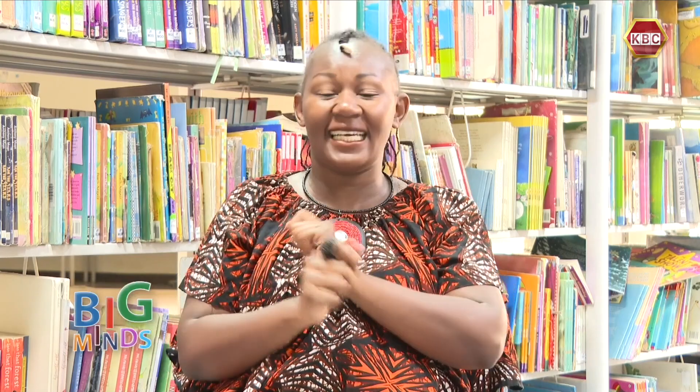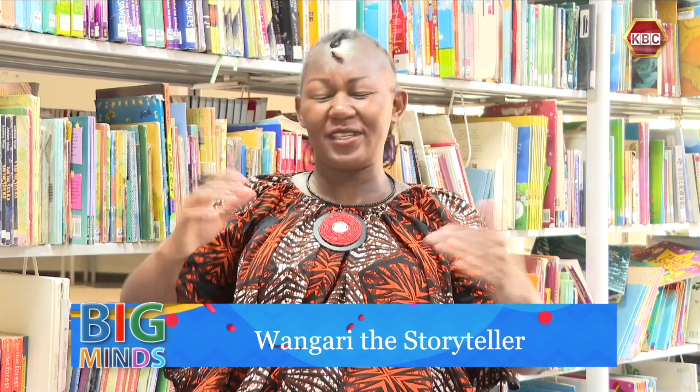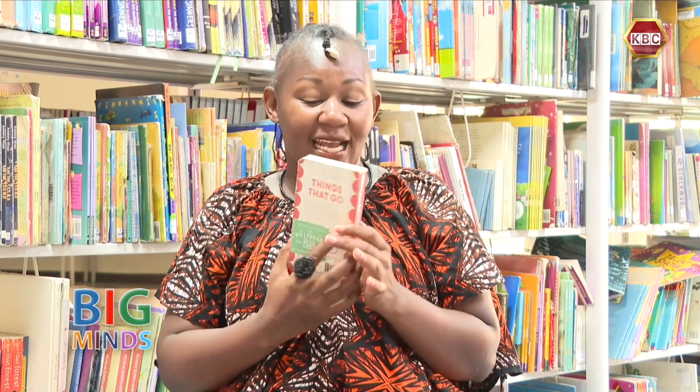I am at Maktabaku, the big amazing library up the hill in Nairobi, and there are so many amazing books. As I walked around, I saw big books and long books and wide books and tiny books, colorful books, books of all topics. And I picked one tiny book for us to read today.